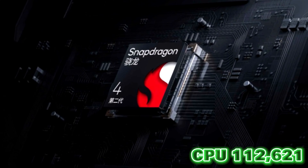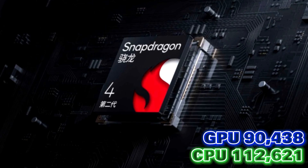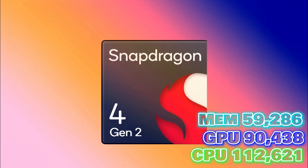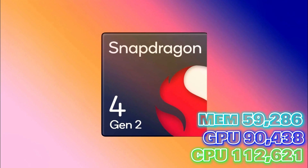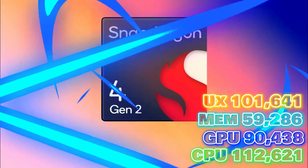And in AnTuTu benchmarks, the CPU achieves 112,621 points, and the GPU displaying its power with 90,438 points. The memory also scores 59,286 points, and the UX also shows faster scores with 101,641 points, achieving a total score of 360,820, which is faster and better than its predecessor.